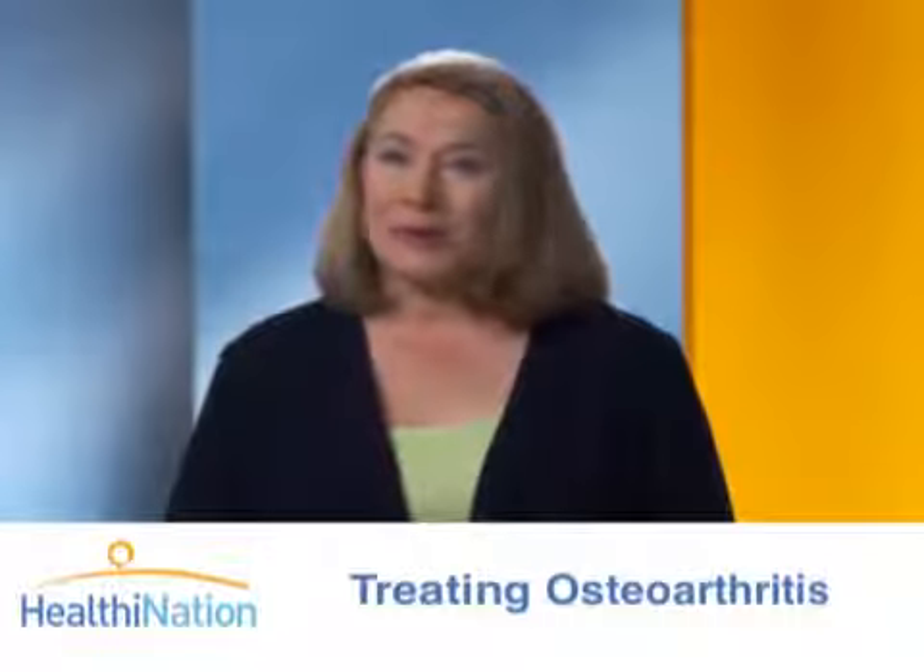For people whose arthritis doesn't respond to any of the medical treatments we've just talked about, surgery may be recommended. The two main types are synovectomy and joint replacement.